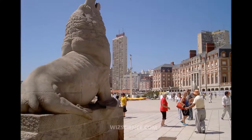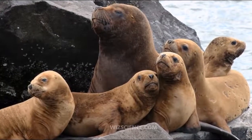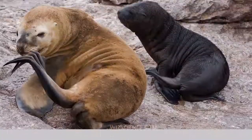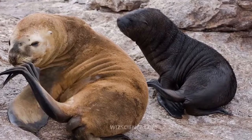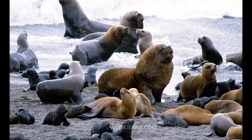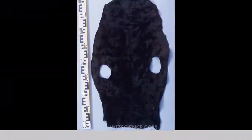The South American sea lion's size and weight can vary considerably. Adult males can grow over 2.73 meters and weigh up to 350 kilograms. Adult females grow up to 1.82 meters and weigh around 150 kilograms, about half the weight of the males. This species is even more sexually dimorphic than the other sea lions.